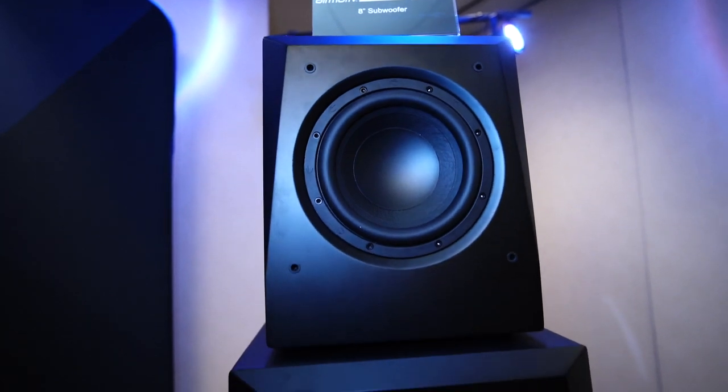Very excited today — we are at the Texas Audio Roundup with Emotiva and Schiit Audio. Right here we have Dan, the owner, founder, designer — you do it all. So Dan, what do you have here that you're releasing at the show? The list is endless. Emotiva ain't Schiit — that's our motto for the show.